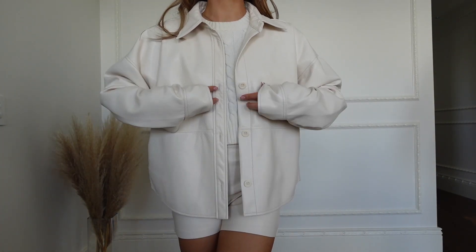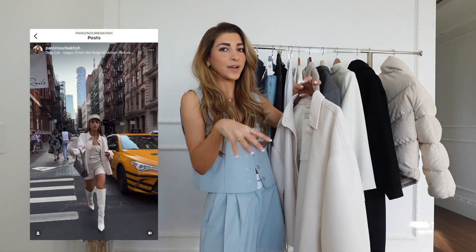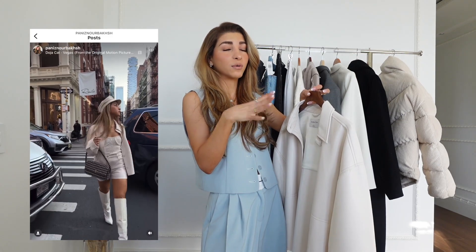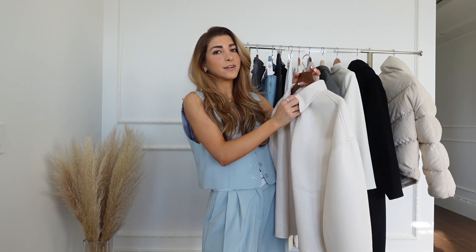I actually styled this when I was in New York — I wore it with the matching shorts. They don't have it anymore, which I'm so sad about, but this you can wear your hoodie under it, your t-shirt under it. You can literally just throw this on anything and it's going to make it look better instantly because of the faux leather material. They have it in so many different colors — I kind of want more.